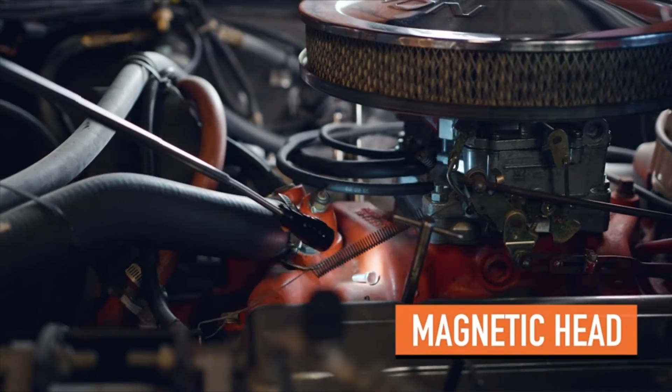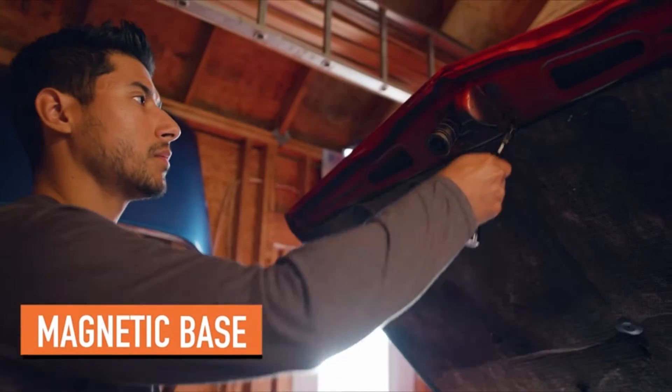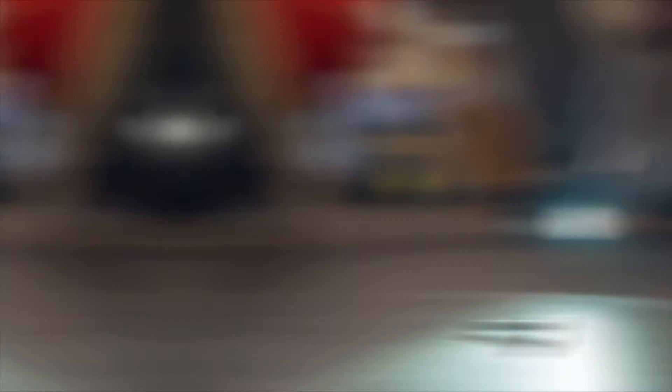Three super bright LED lights illuminate dark, tight, hard-to-reach places for greater visibility where most flashlights can't. Powered by four LR44 batteries.